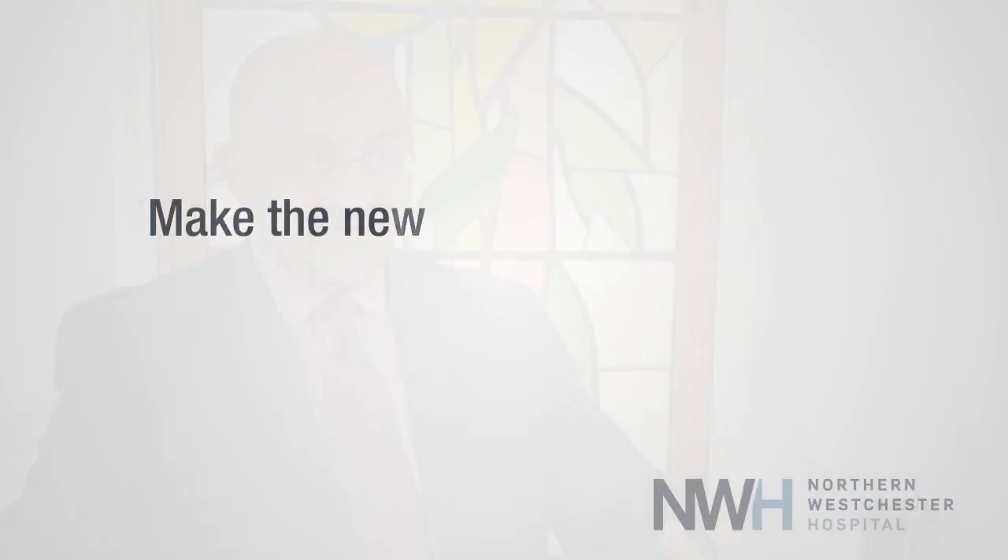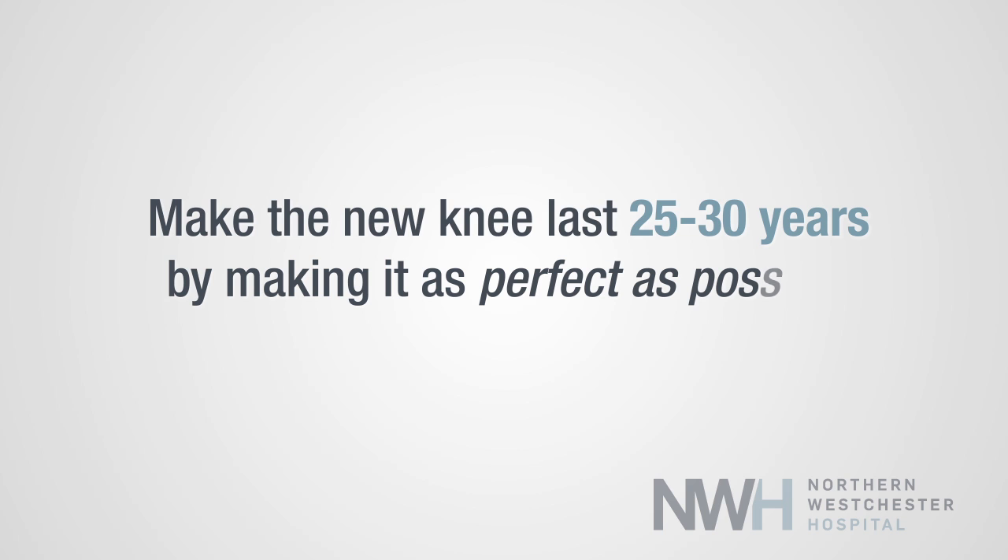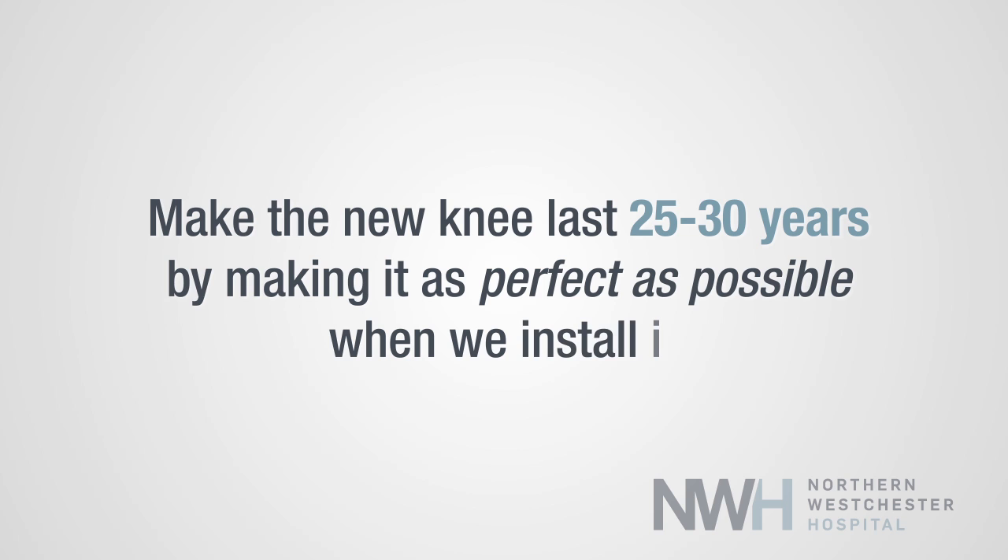One of the challenges that we have in performing a knee replacement is to make it as perfect as possible. In order to get enhanced longevity of the implant and really make it durable and have it last 25 or 30 years is to make it as perfect as possible when we install it.